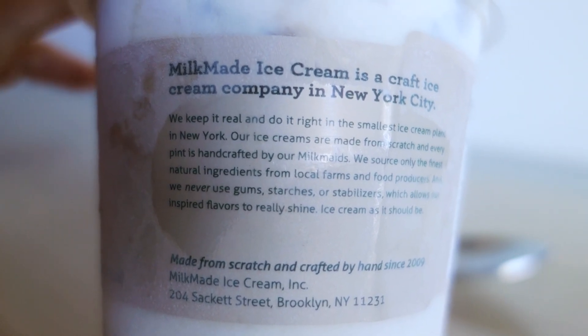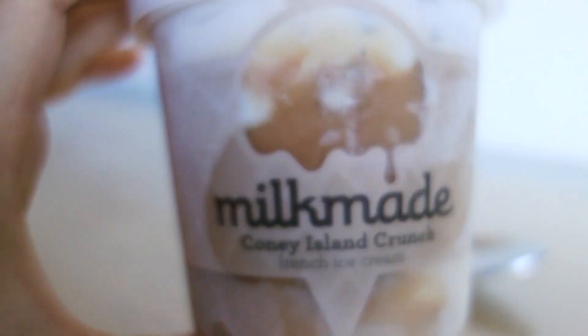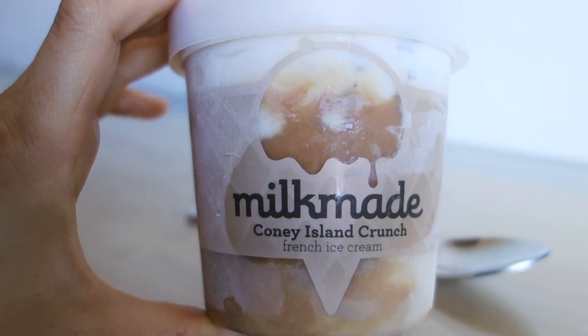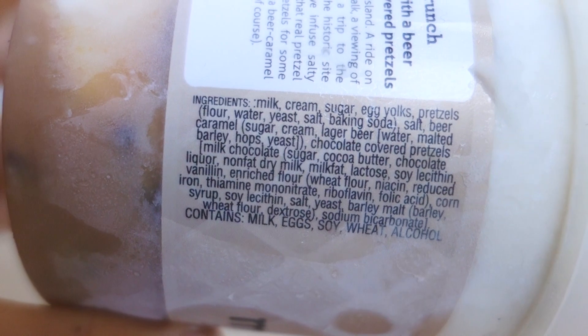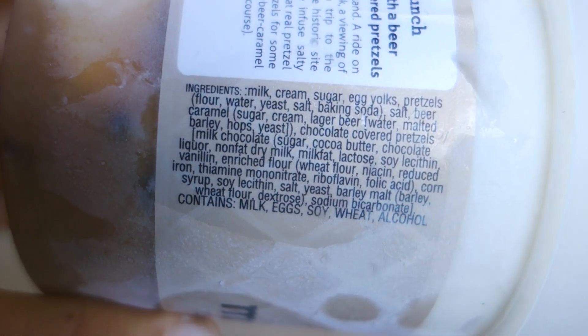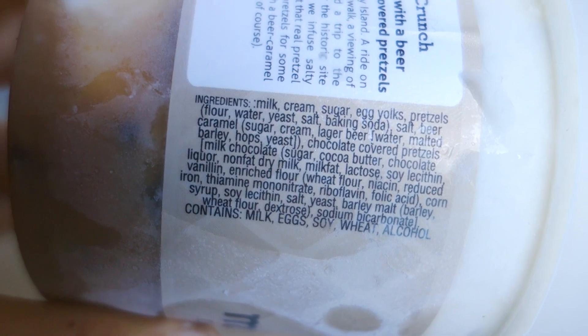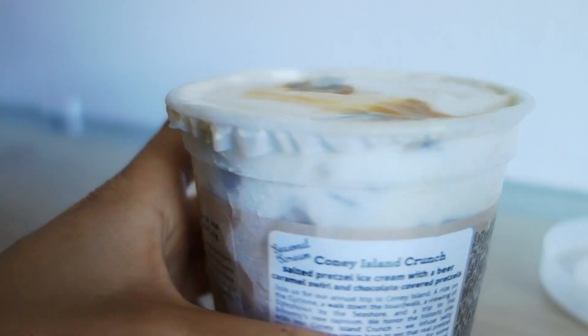This is the story of Milkmaid and where their tasting room is. It's free from any gum, starches, or stabilizers, so I'm really excited to see how the consistency turns out — whether it's too icy or still creamy just from the cream itself. Looking inside, it looks like half the pint is just caramel swirl. It says 'French ice cream' because it's a custard-based ice cream with a lot of egg yolk, and there's also malted barley.